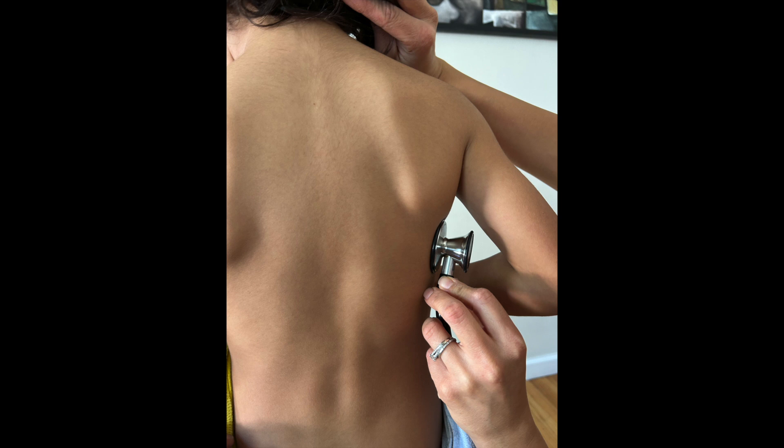Which brings us to lung sound number three — vesicular lung sounds. They are low pitch, soft, and the inspiration is greater than expiration. The quality is like the sound of wind in the trees. The location best heard is over peripheral lung fields where air exchanges through the smaller bronchioles.